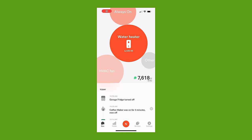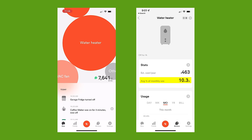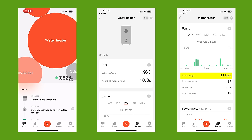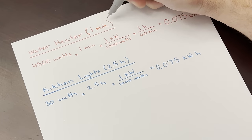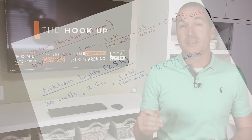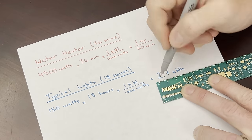But you know what isn't surprisingly low? According to the Sense energy monitor, my water heater accounts for over 10% of my home's energy usage. That means that just heating the water for 3 showers a day uses an average of 9 kilowatt hours, and when the water heater turns on it pulls over 4,500 watts. To put that into perspective, my water heater uses more energy in 1 minute than my kitchen lights use in 2 and a half hours. If I can reduce the amount of time my water heater runs by just 36 minutes a day, I can completely negate the typical energy usage of the lights in my house.